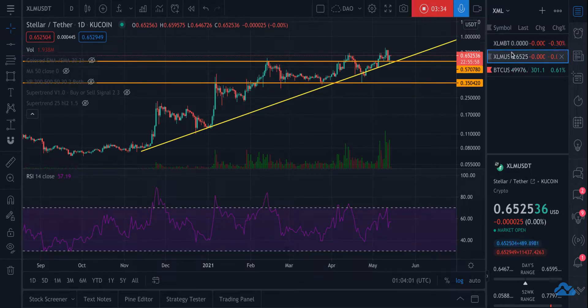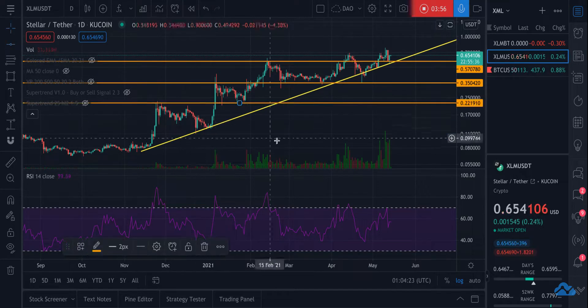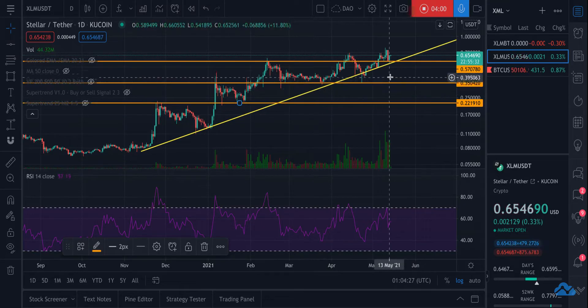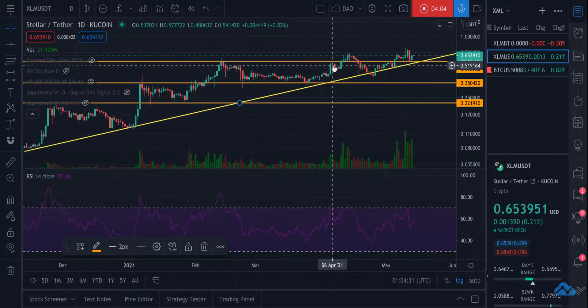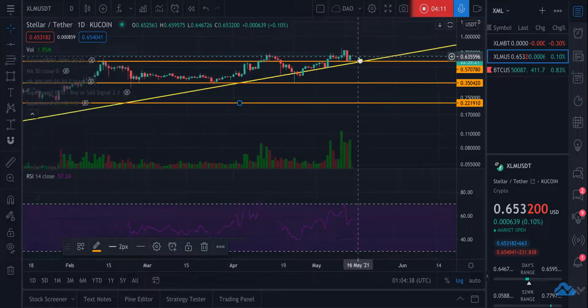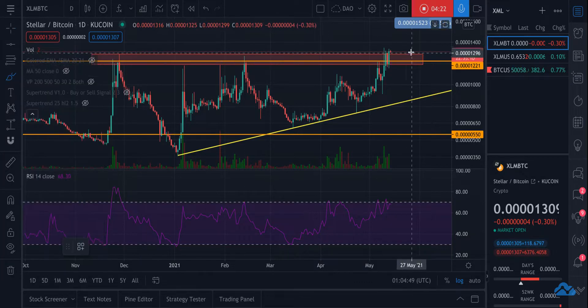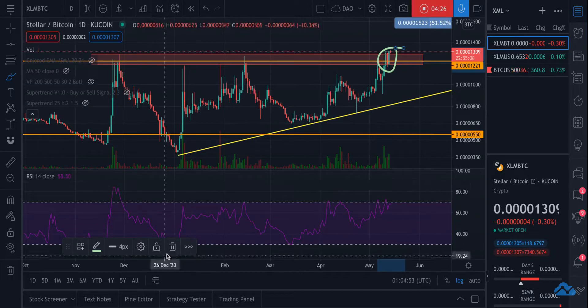Hopefully if that happens, the Bitcoin pairing will go up as fast or faster than Bitcoin goes down and it won't be a problem. That's another reason I'm focusing on the Bitcoin pairing — when Bitcoin is volatile, it's a lot easier to trade against Bitcoin than against the US dollar. The USDT chart is holding pretty strong. I believe we're going to spend most of our time above 55-56 cents, and that's the primary reason why I'm bullish on XLM.